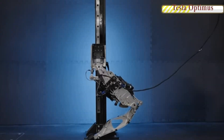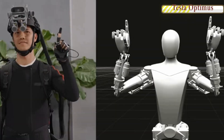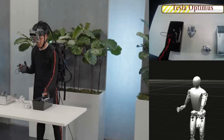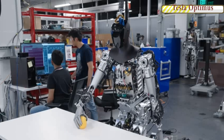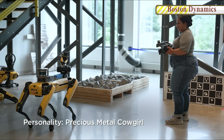Tesla's website describes Optimus as a general-purpose, bipedal autonomous humanoid robot capable of performing unsafe, repetitive, or boring tasks. Boston Dynamics' Spot robot, which resembles a four-legged dog-like robot, is already being put to use in factories and is marketed as a reliable and scalable partner on the factory floor.